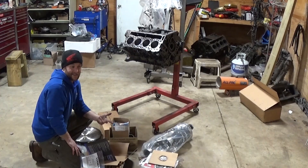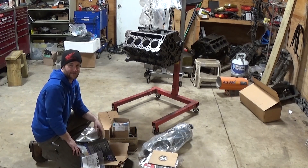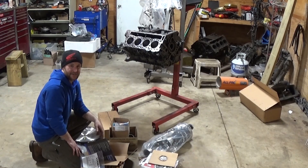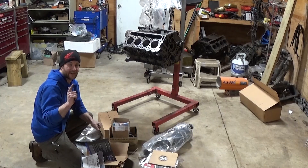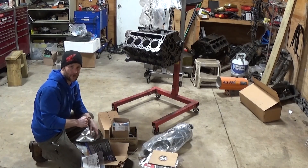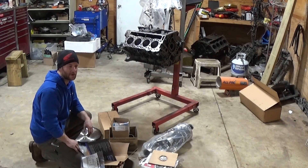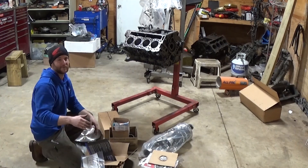It'll teach you something so when you go and build or do something with yours, you made the right decision and you're happy with the upgrade you did. Leave comments — let me know what cam I should go with. I definitely don't want to do stock. I don't really want to do Stage 1, but maybe I should — let me know if you have a good reason. See you later.